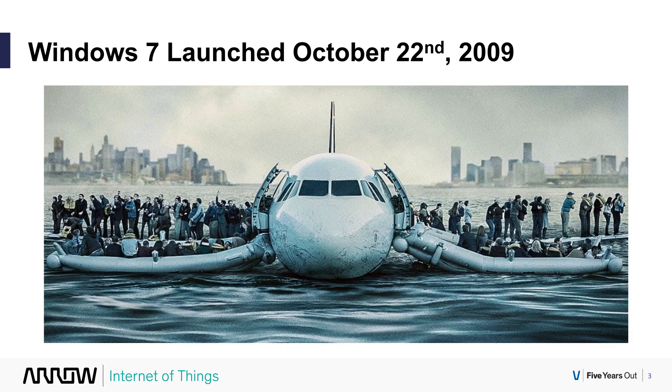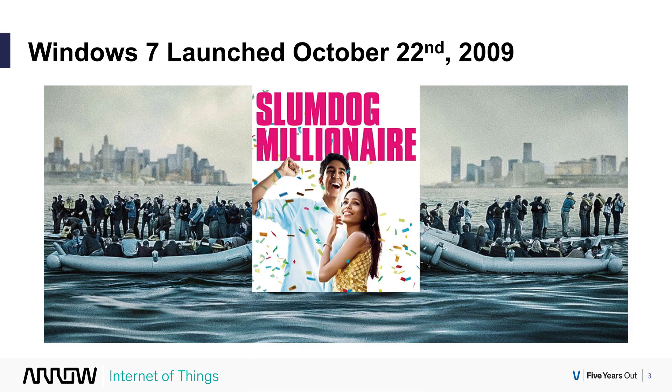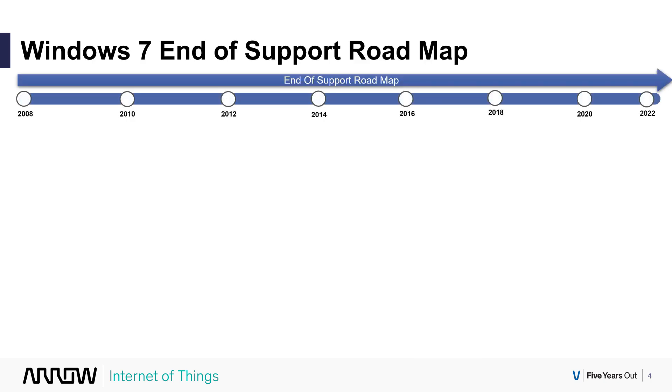Windows 7 launched on October 22nd, 2009 — that was 10 years ago. That was the same year that Captain Sullenberger landed his plane in the Hudson River, and the same year that Slumdog Millionaire won a Golden Globe. As all Microsoft products have 10 years of support, Windows 7 support is now ending.